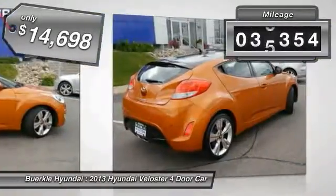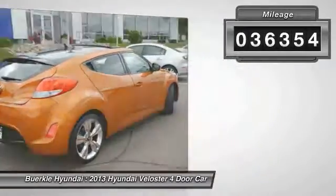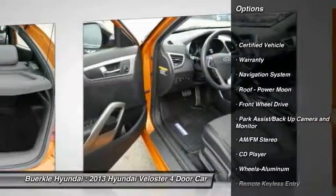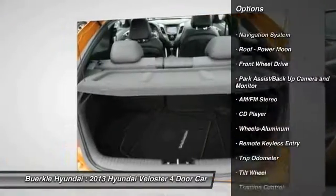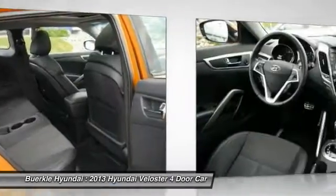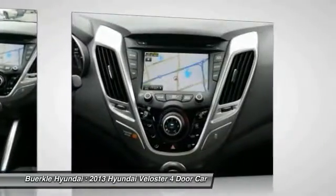This vehicle has less than 40,000 miles. Here are some of this vehicle's great options: quad seating, navigation system, traction control, anti-lock braking system, air conditioning, front HomeLink garage door opener, power steering, cruise control, aluminum wheels, and AM FM stereo radio.